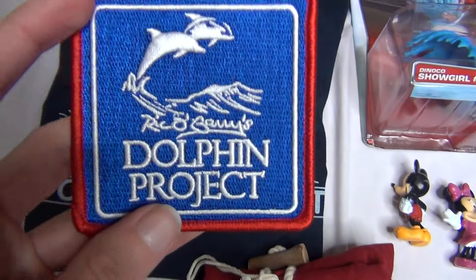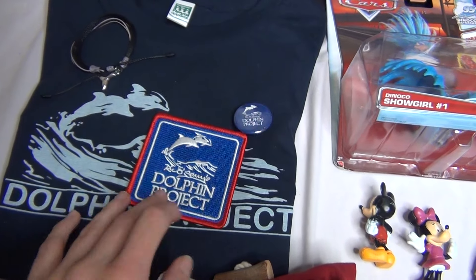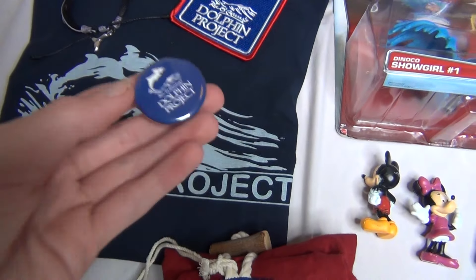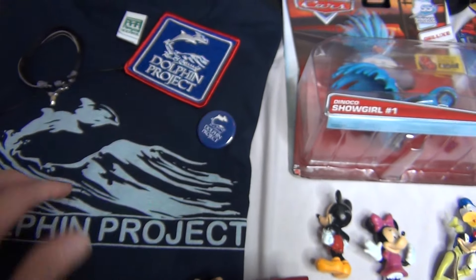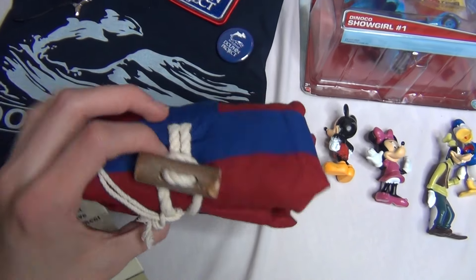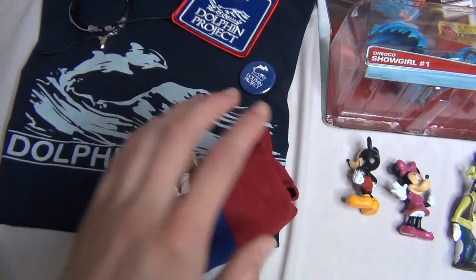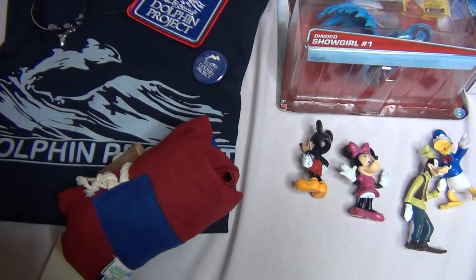Then I got a Ric O'Barry's Dolphin Project square patch — really neat. I have been weirdly into patches lately, so I have been buying a bunch of patches here and there to sew onto things. I also got a little Dolphin Project button. And then lastly here is a whale messenger bag that rolls up into this little thing, so I'm not going to unroll it, but it is a really cool big canvas messenger bag. I'm really excited about having this stuff.